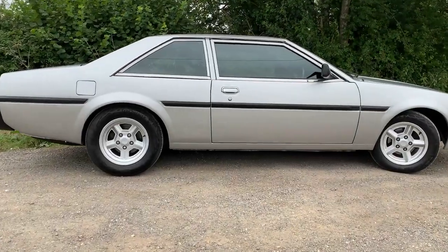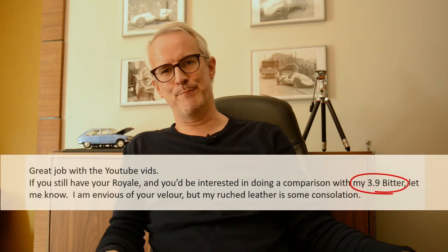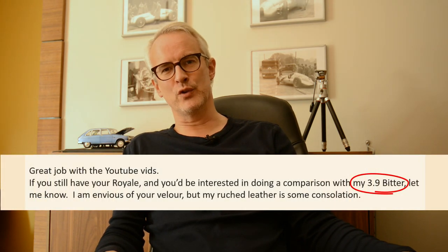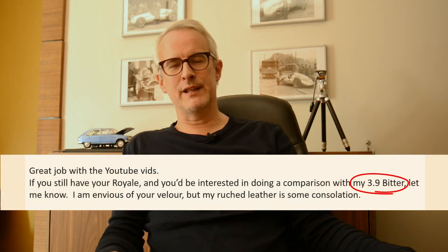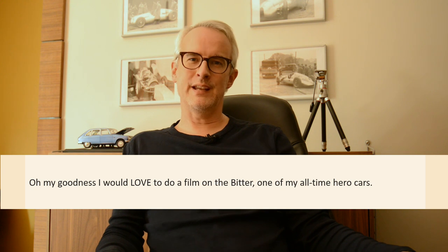They say you should never meet your heroes, so when somebody said they had an ultra-rare Bitter SC and did I want to drive it, I had to really think about it for maybe as much as a whole nanosecond before I bit his arm off. Here's how that went.